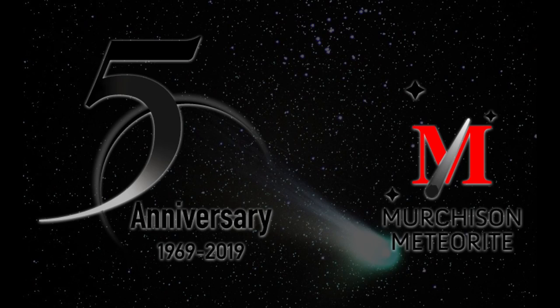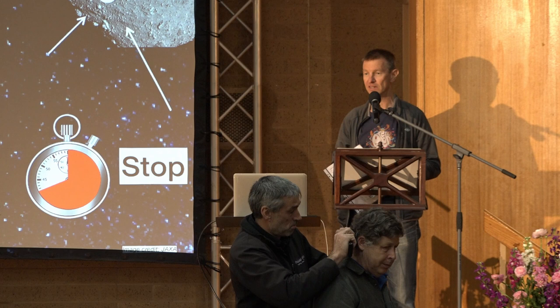Our second speaker is Dr. Mike Zielinski from NASA, from the Johnson Space Centre in Houston.